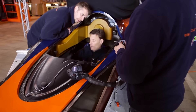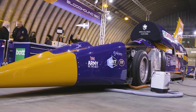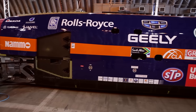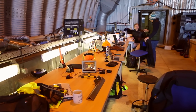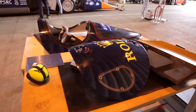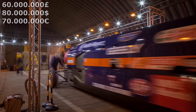Next, the Bloodhound SSC team began preparations for high-speed tests, which were supposed to take place in the summer of 2018. But the run did not happen, again for one reason only: lack of funding. To complete the entire project, an additional 25 million pounds sterling was needed. The project had been planned with a total budget of 50–60 million pounds sterling, meaning 35 million had already been invested. In December 2018, the project was officially declared closed, and ten years of work were about to be scrapped.